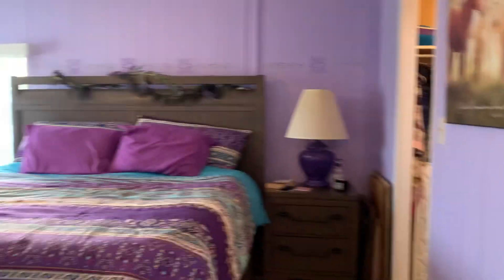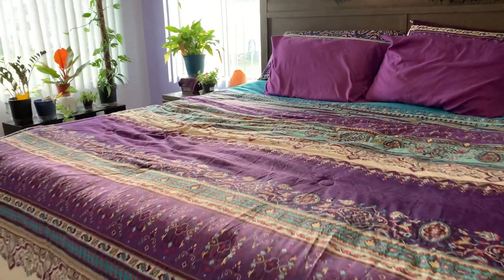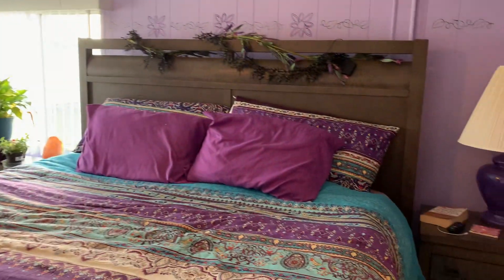And on to the master bedroom — plenty big enough for a king-size bedroom set.